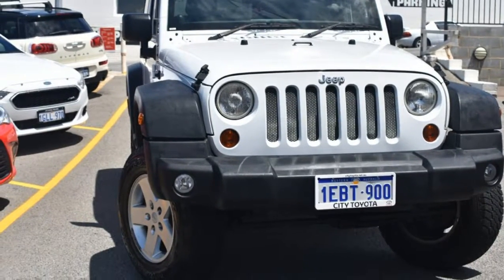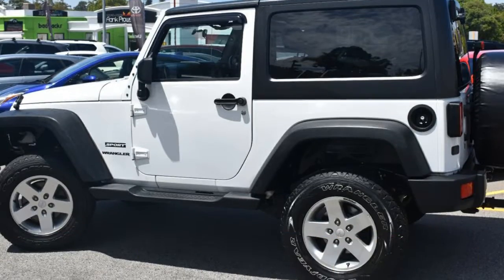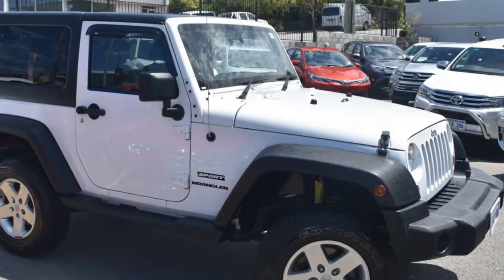Look no further than this 2010 Jeep Wrangler. This Wrangler has a reliable 3.8 litre engine that gives you more control with its manual transmission.